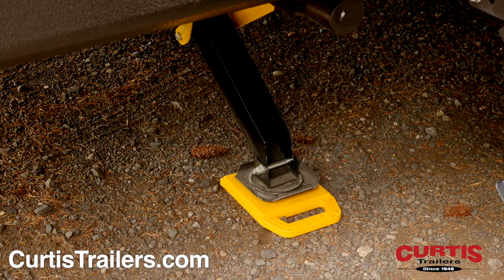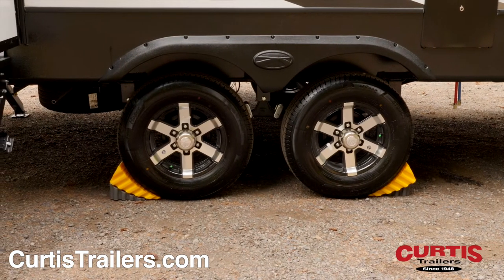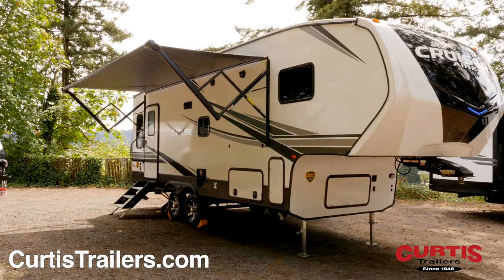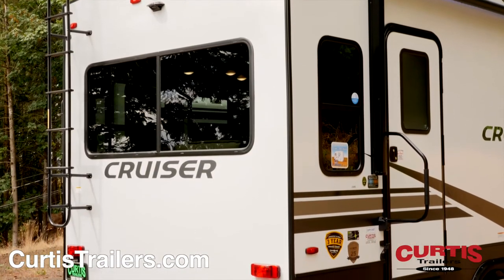Enjoy the easy setup of power stabilizer jacks and the smooth ride of easy lube axles with aluminum wheels and radial tires. Sit outside rain or shine thanks to the full-length power awning with outdoor speakers, and at the rear you'll notice a backup camera prep along with a roof access ladder.